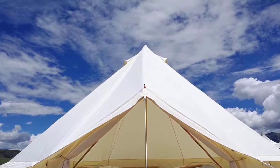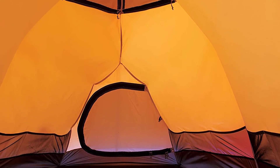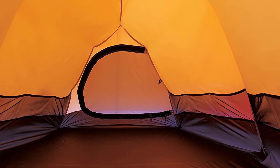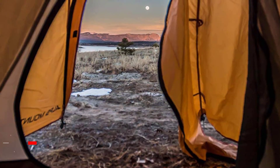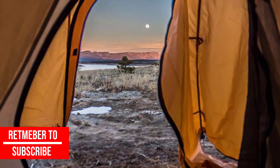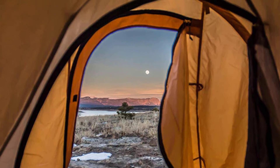At number one, the Alps Mountaineering Tasmanian two-person all-season tent. 7000 series robust aluminium poles create a solid freestanding framework, shock-corded to protect against strong gusts. Installation is simple, even for first-timers. Two vestibules provide added storage space, and a three-person model is also available. The polyester rainfly is water and UV resistant, with weatherproof buckles connecting the fly to the body.